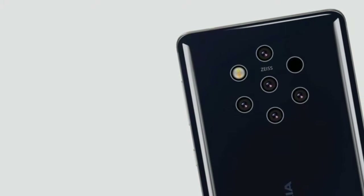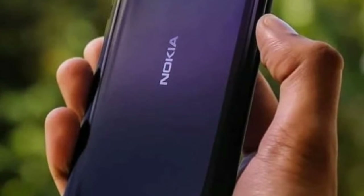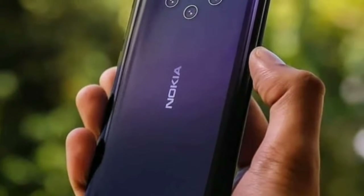What's up guys. The Nokia 9 PureView, codenamed Beholder, features a glass panel on the rear that appears to be curved towards the edges.